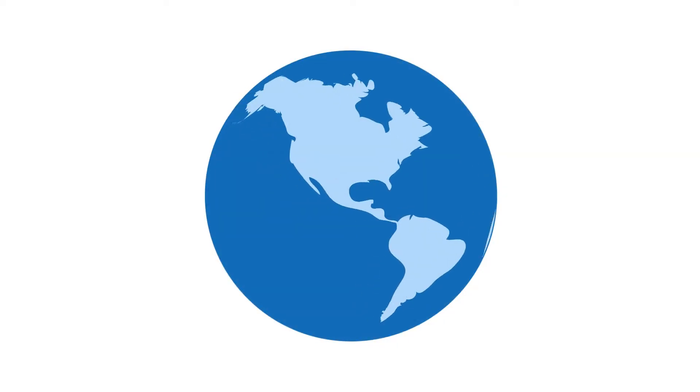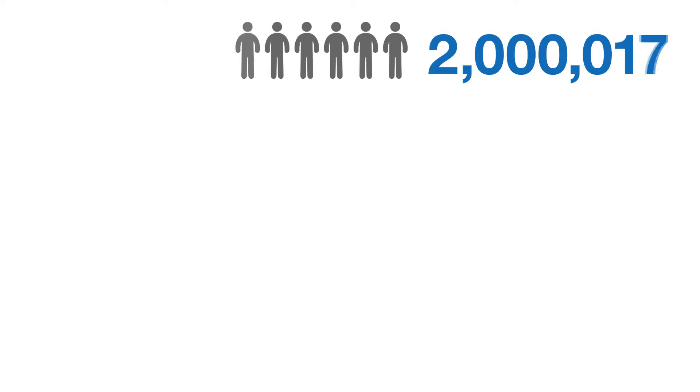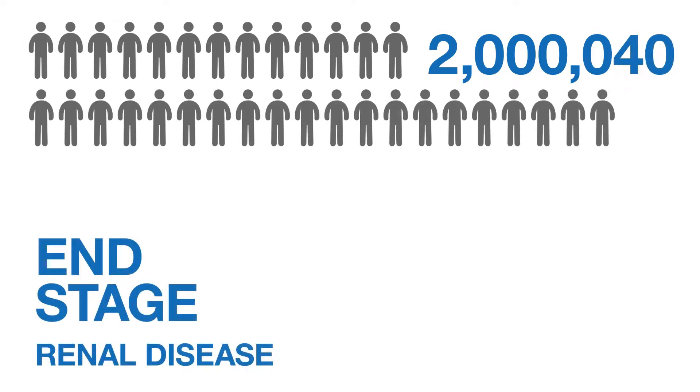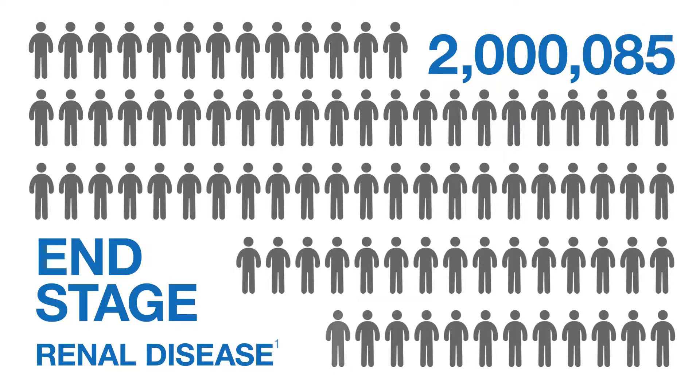Chronic kidney disease affects approximately 10% of the world's population. Two million people worldwide suffer from end-stage renal disease, the final stage of chronic kidney disease, and that number is growing.